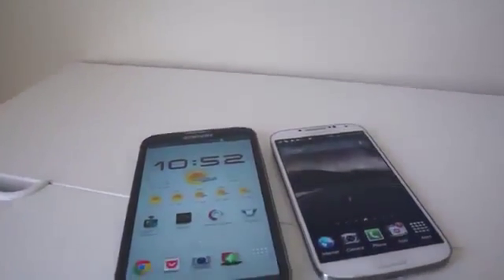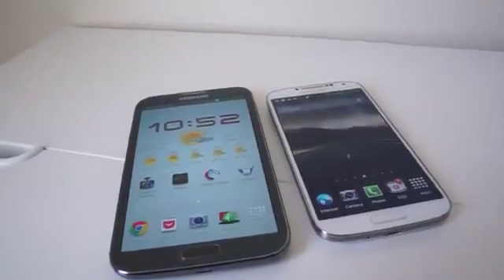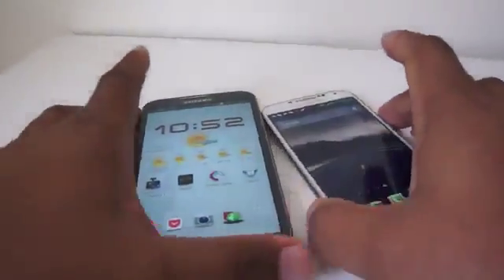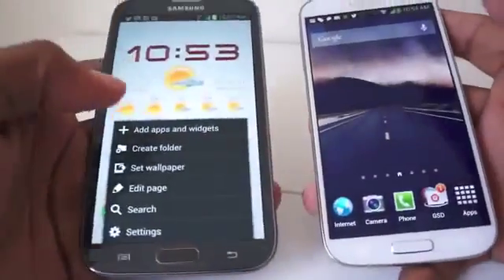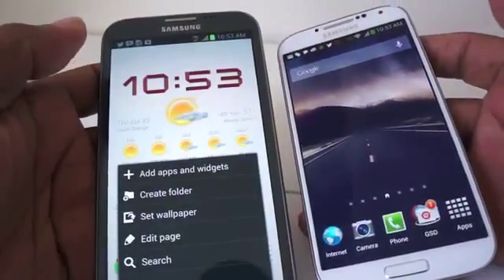The Samsung Galaxy Note 2 came out only a few months ago and now it has competition from the Samsung Galaxy S4. Is it worth updating, or is the Galaxy Note 2 still the best that Samsung has to offer? Let's take a look at the two phones and find out.